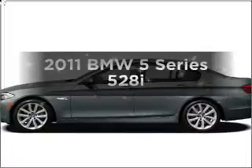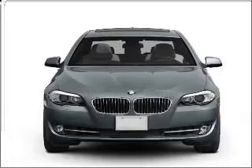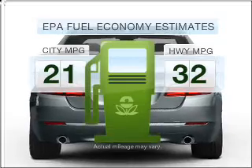Imagine yourself in this 2011 BMW 5 Series. Travel the roads in style and comfort in this great vehicle. Low emissions and the good fuel economy offered in this vehicle are important to you and the environment.